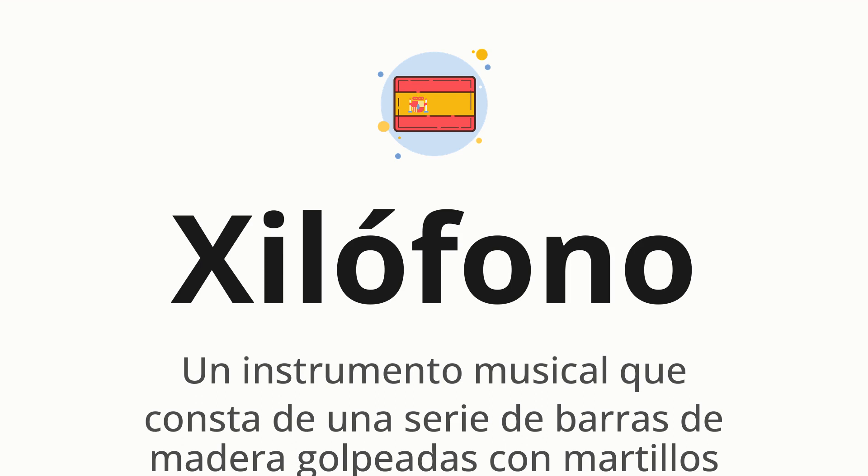Let's say it all together. Xilófono. One more time. Xilófono.